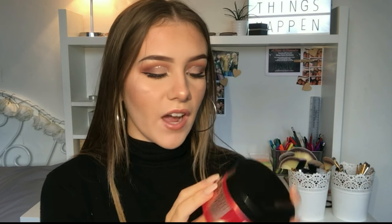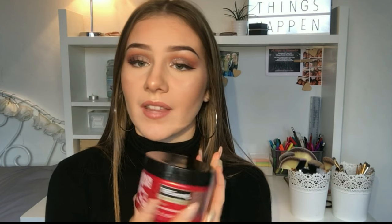A bit of a random one to add into my favorites, but this is the TRESemmé Keratin Smooth five-in-one deep soothing hair conditioning mask. I use this once or twice a week and it leaves my hair so soft and smells so good. My hair is really long now, so it just hydrates the ends and moisturizes everything. I leave it on for about ten minutes and then I have silky smooth hair.